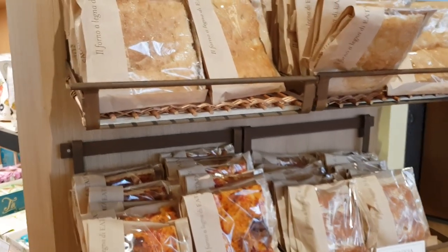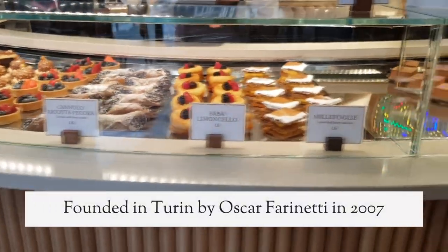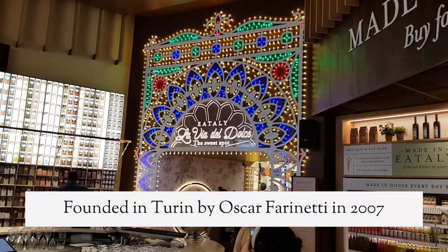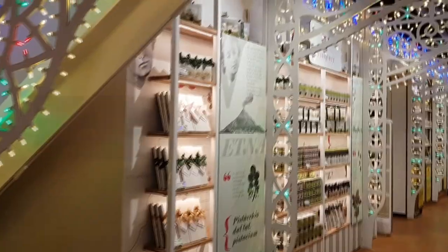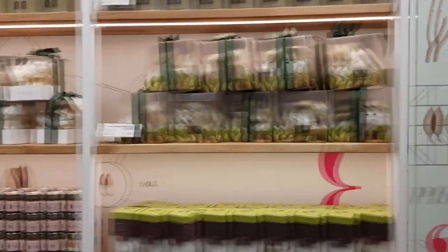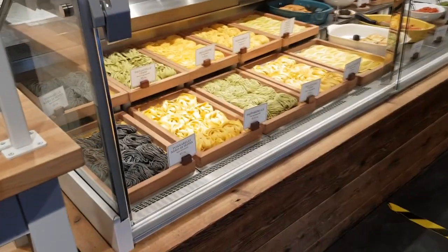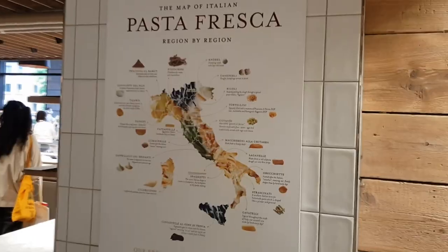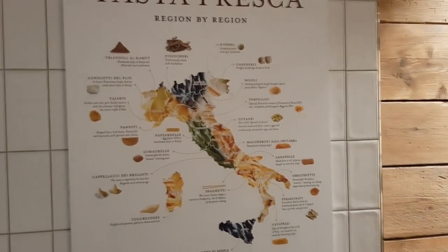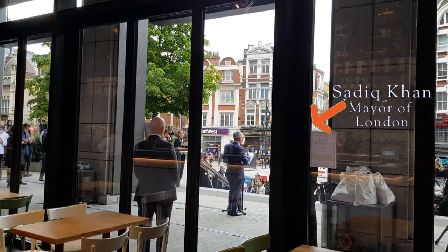Eataly London is the latest addition to the chain dedicated to Italian cuisine and gastronomic tradition, founded in Turin by Oscar Farinetti in 2007, with the vision that food unites us all. At Eataly London you can experience authentic Italian dishes, shop ingredients, and also learn about food, wine and culture thanks to classes, demonstrations and special events.